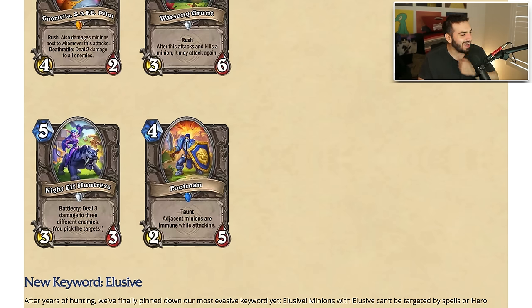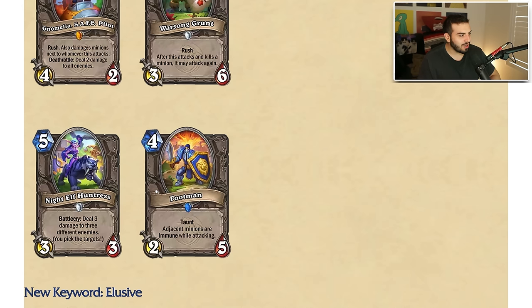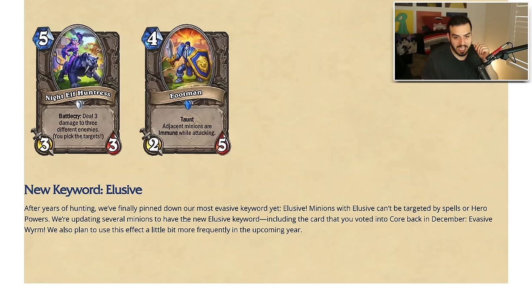And then we have Footman — four mana two-five with taunt, adjacent minions are immune while attacking. That seems like a pretty okay card but if you're ahead this is a very scary card to play against in mid-range matchups. If you're going first or can coin into this — I actually low-key think this card is pretty nutty. There's a deck that can call for a card like Footman and I'm actually kind of worried about how good it's gonna be. It's very snowball.